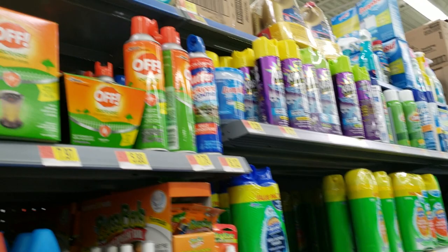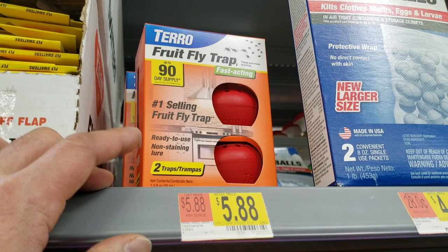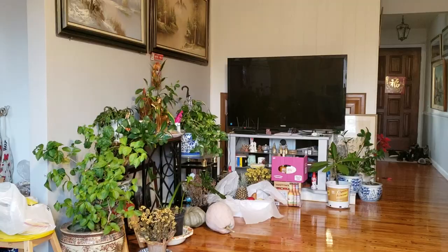Alright, I'm looking for some insect sprays. There are a lot of gnats in my parents' house. Let's go ahead and try this fruit fly trap right here.